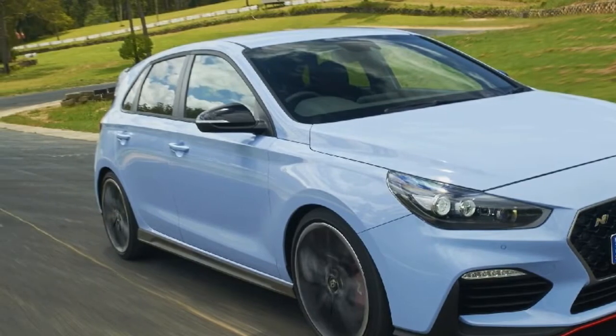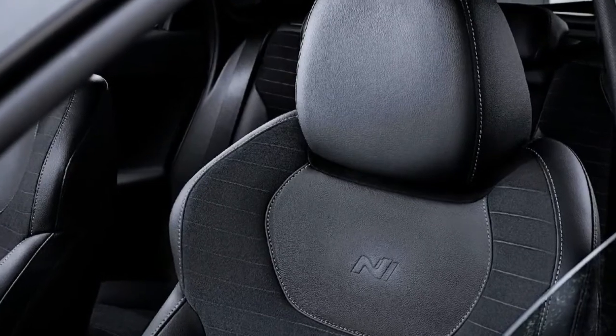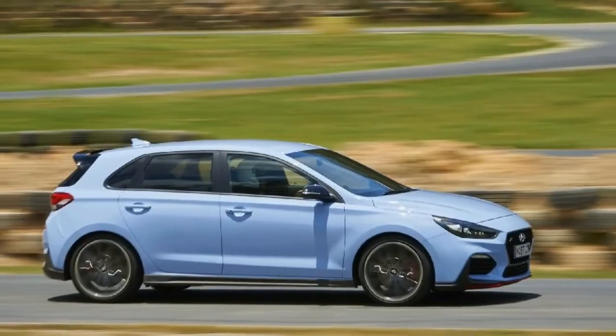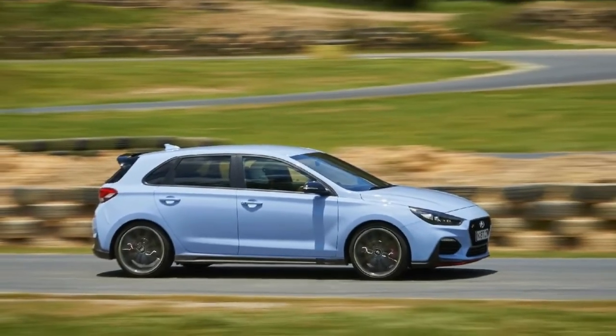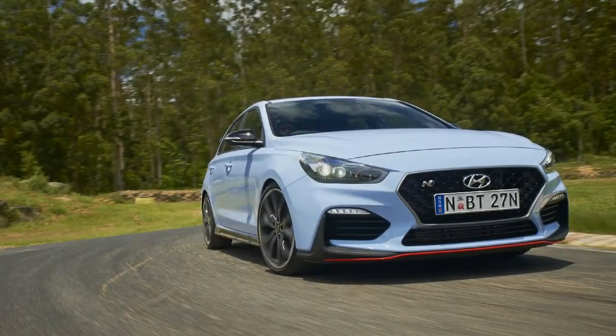Plus: outright performance, sheer pace, drivability, cornering finesse, general dynamics, engine note on the fly, braking power, performance package. A surprisingly honest and appealing car.